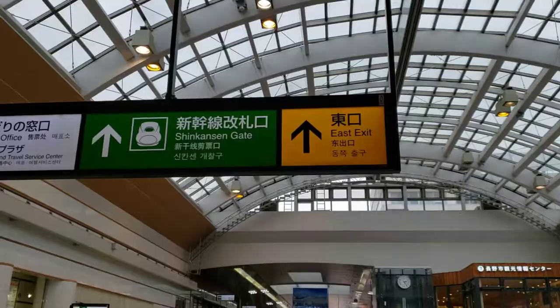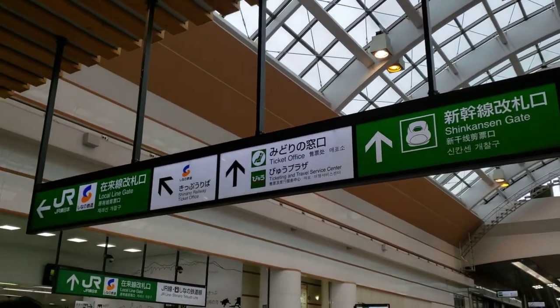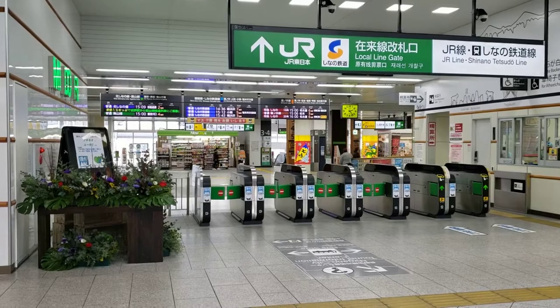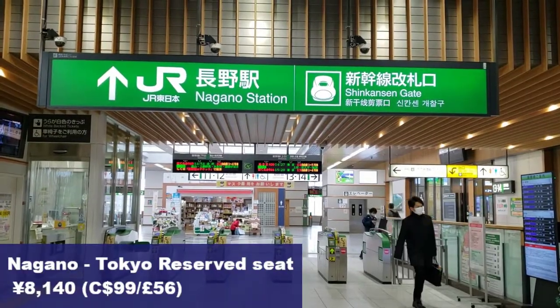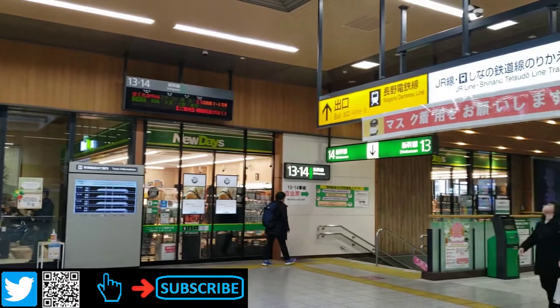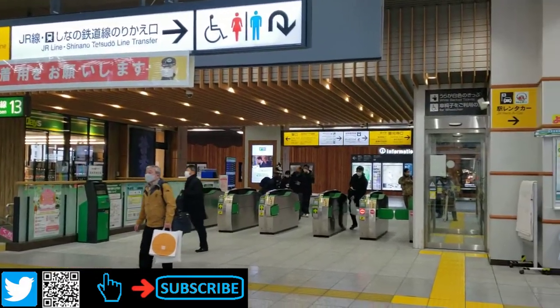Nagano Station services the Japan Rail or JR lines, the Shinano Railway, and the Nagano Dentetsu line, which is located underground. Beside the ticket office is where you'll find the machines to purchase tickets, but for today I pre-bought my tickets so I was able to make my way through the gates. Inside the gates there's a waiting room, useful for the chilly winter days, and one last convenience store.